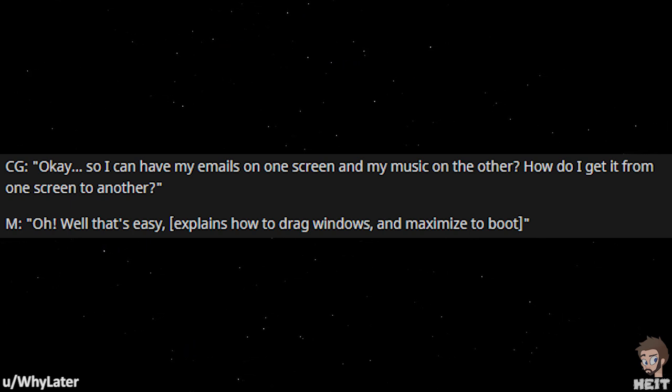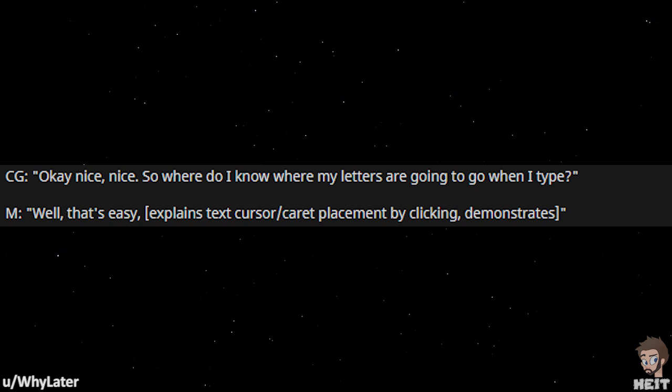Oh, well, that's easy. Explains how to drag windows and maximize to boot. Okay, nice, nice. So where do I know where my letters are going when I type? Well, that's easy. Explains text cursor and caret placement by clicking.